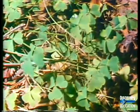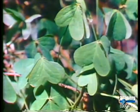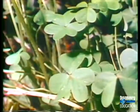Some other plants also close their leaves at night. This is oxalis. Its leaves respond to light changes with a display of graceful movements.